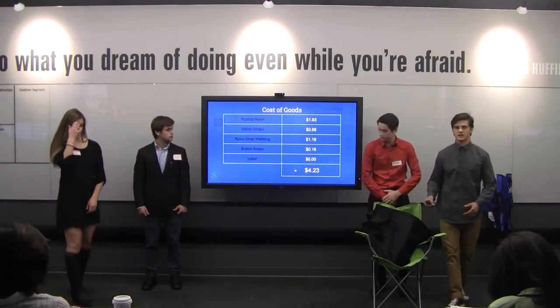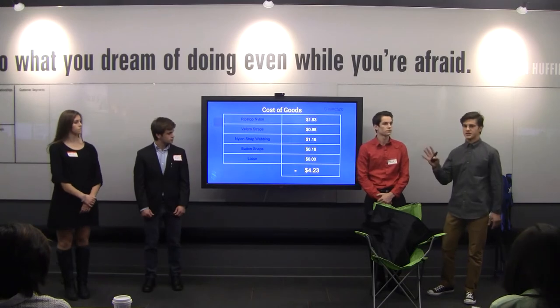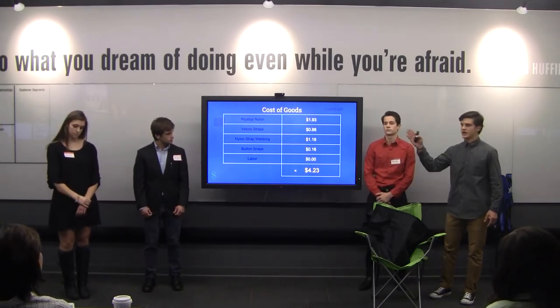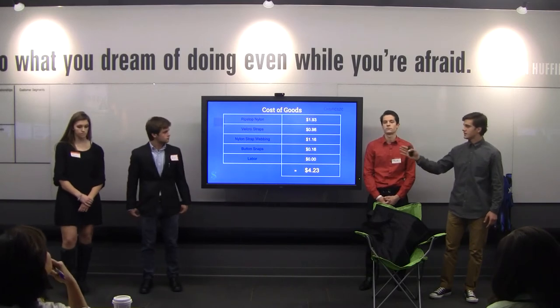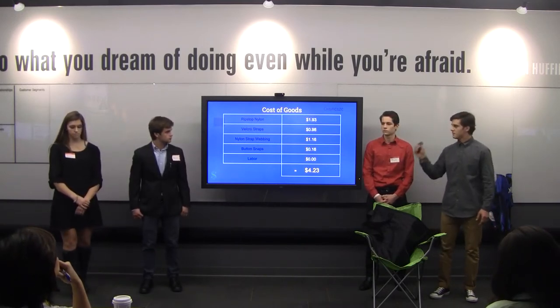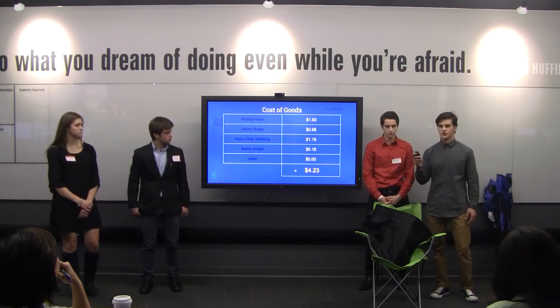Here is our cost of goods — this is what makes our product so incredible. There are four main materials: ripstop nylon at about $2.00, velcro straps at about $1.00, nylon strap webbing at about $1.15, and bun snaps at about $0.15. Labor is $0.00, bringing our total cost of goods to $4.23 per unit.